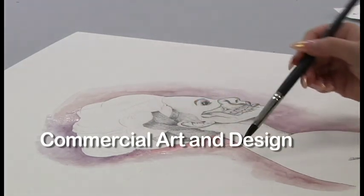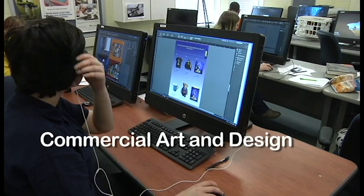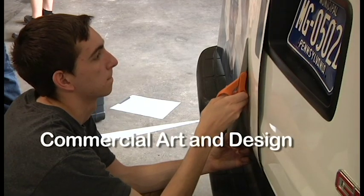Graphic design is taught through the same software as in art schools, colleges, and businesses. You will create everything from posters to catalogs. This course also works with advanced two-vehicle wraps, floor, and wall advertisements.